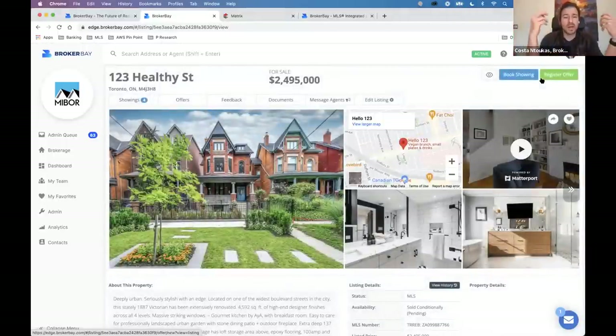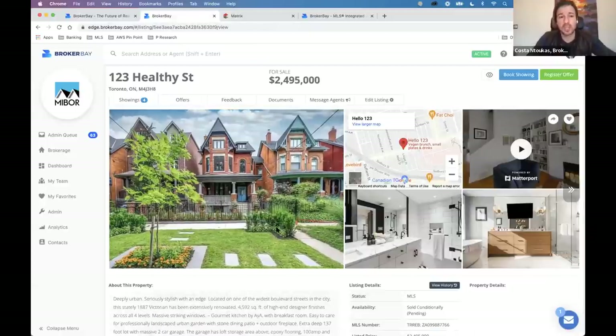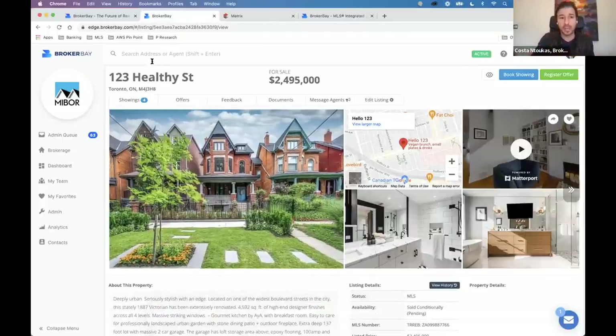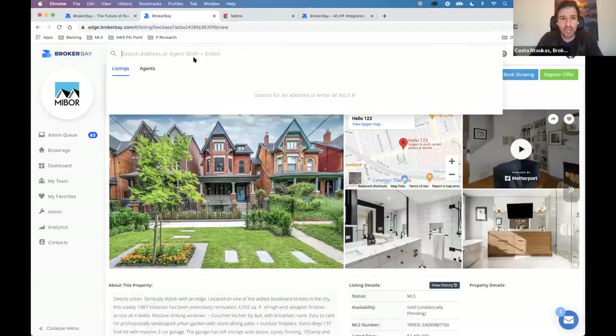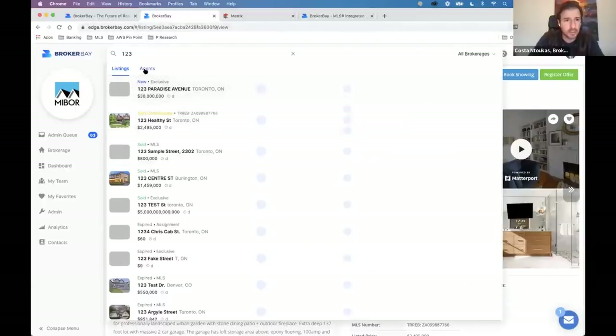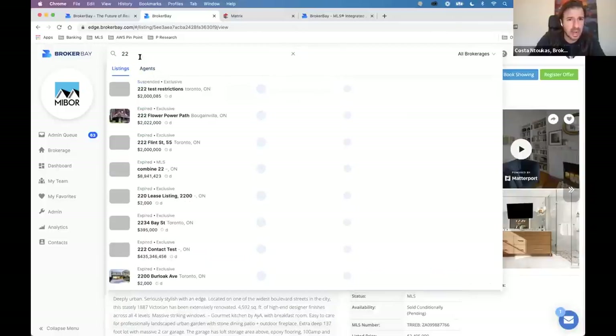We've configured showing instructions on our listing — we're now ready for showings to get booked. How can a showing get booked? There are a lot of different ways: via the BrokerBay live appointment desk, via going to the BLC Matrix and finding the listing, through the BrokerBay web platform, or through our mobile app. When you're on BrokerBay, you can search for any listing in the BLC by typing the address at the top and find and book showings on any listing.